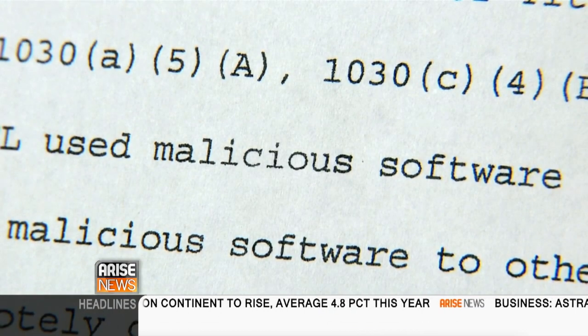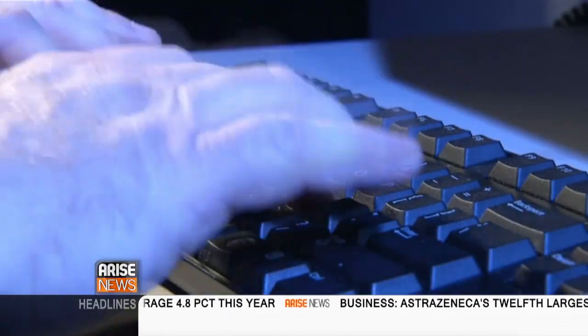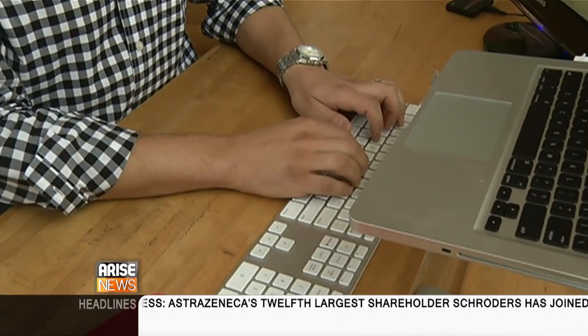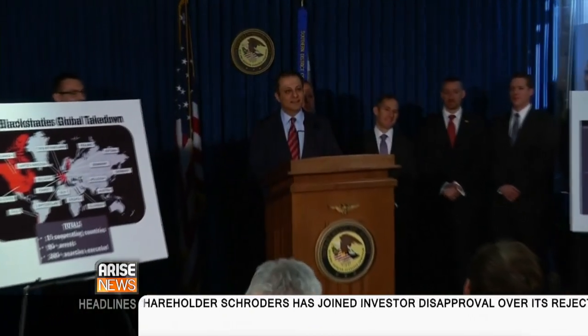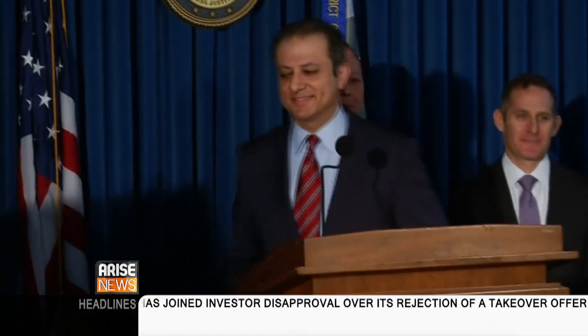Some for the low price of $40 American dollars. After installing the program on a victim's computer, the hacker could access and view documents, photographs, steal passwords, and activate the victim's web camera. Several thousand users had purchased the malicious software. Officials have so far arrested more than 90 people in 19 countries.